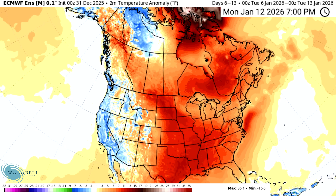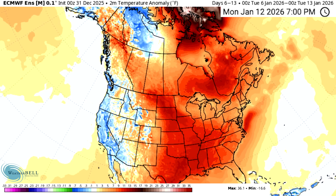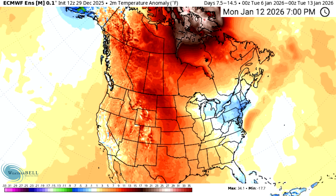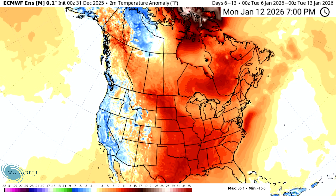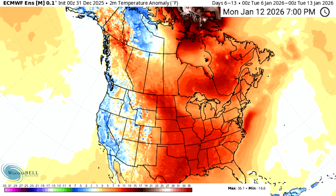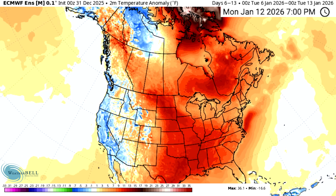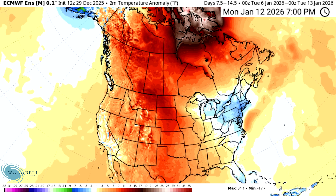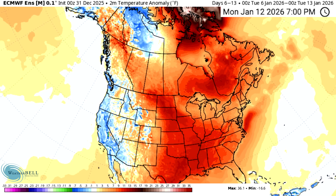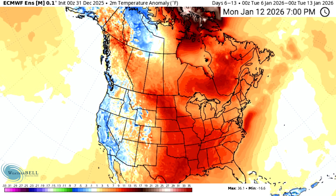The changes continue for yet another day. The models have doubled down, rewriting the pattern from January 1st and beyond. We're going to track how the pattern has quickly evolved by comparing each model run. The timing and intensity of these storms and temperature patterns have been completely scrambled. Today I'd like to break down how this pattern will impact your winter weather moving forward.